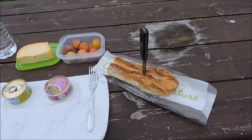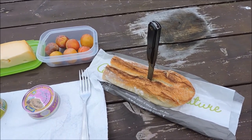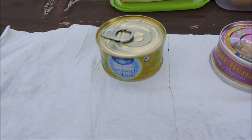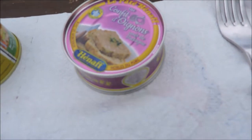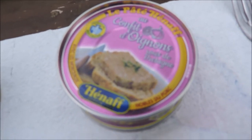Je vais vous montrer un peu l'endroit et ce que je vais manger aujourd'hui. Je vous présente le menu d'aujourd'hui : donc mon morceau de pain, vous voyez avec mon couteau. Alors on a une boîte de sandwich au thon, c'est super. Et puis alors il y a un truc qui est magnifique, c'est en fait du pâté énaf, du pâté énaf au confit d'oignons. Là c'est quelque chose parce que j'y ai déjà goûté.